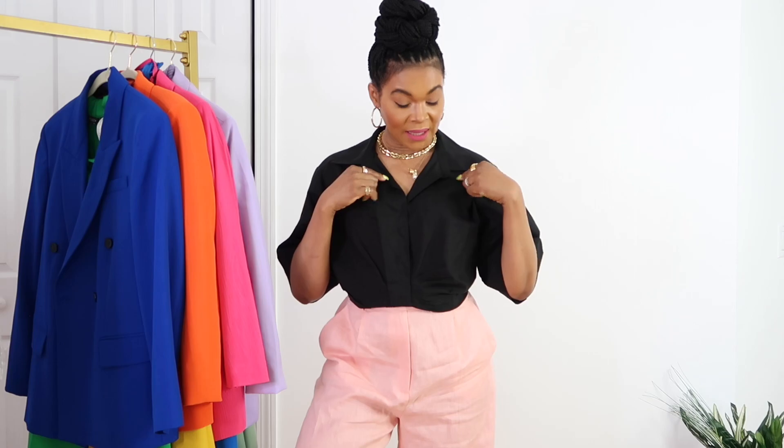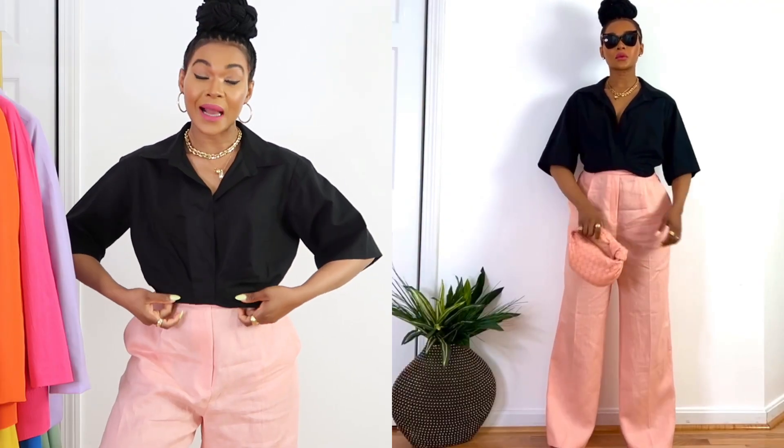Hi guys, welcome back to my channel — if you're new, welcome! So welcome to another styling video. In this video I'm styling this H&M linen crop black shirt. It's just beautiful.